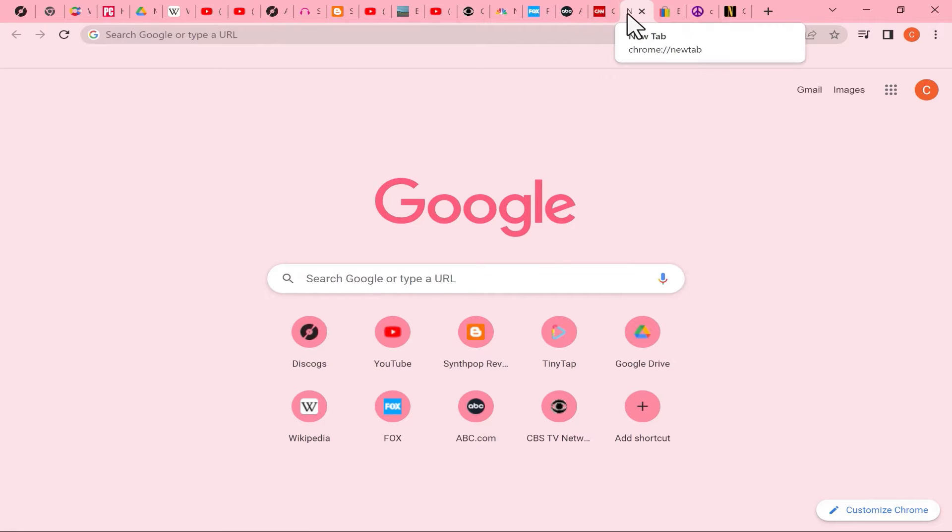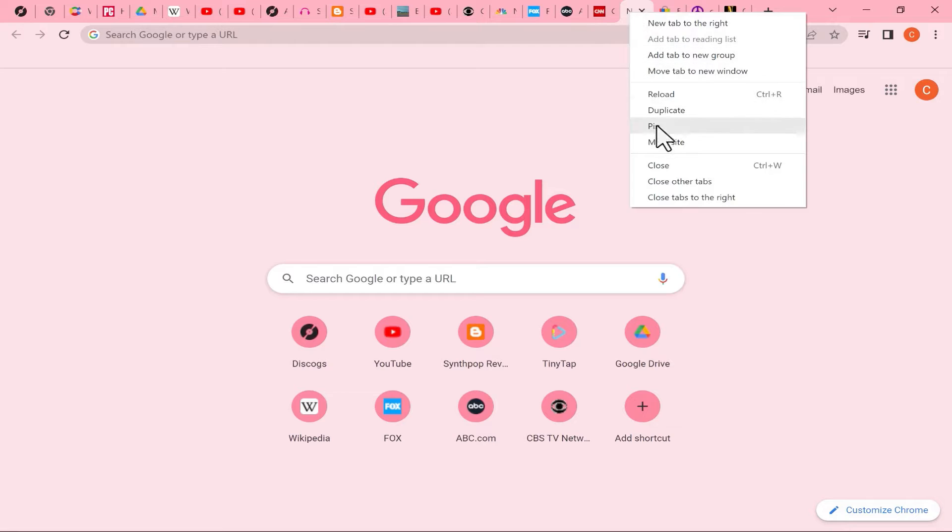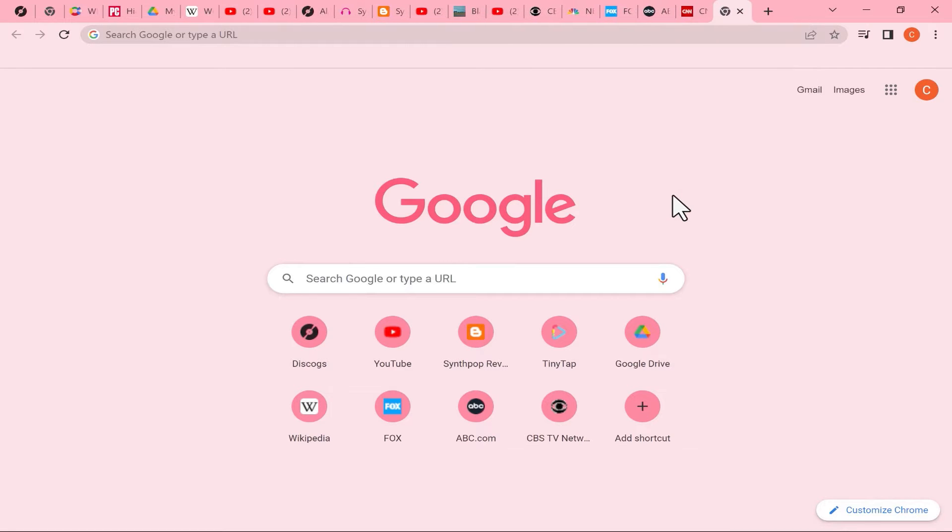There's another quick way to close a lot of tabs, and that is to right-click on one tab and choose Close Tabs to the Right. When you select that, everything to the right of the tab that you have selected is closed.